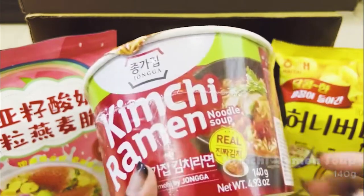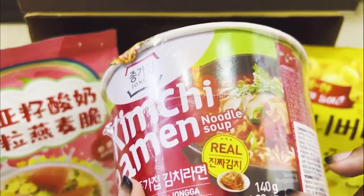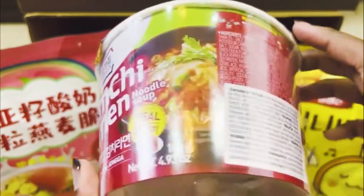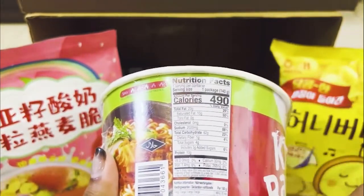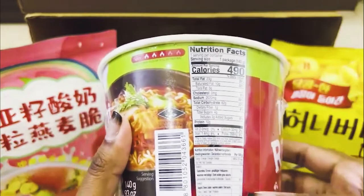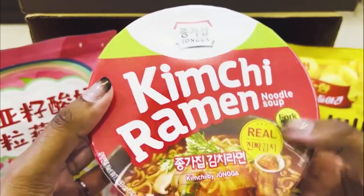The next product is the Tonga Kimchi Ramen Noodle Soup. It's made from real kimchi inside the cup. The net weight is 140 grams, which is about 4.93 oz — a pretty decent portion. They also include nutrition facts on the packaging, which is great if you want to watch your intake. The portion is quite big and it does contain real kimchi.